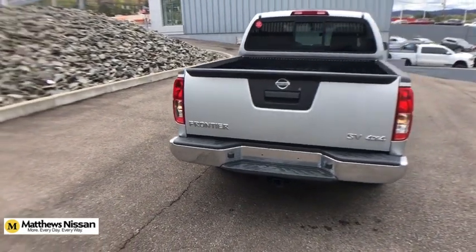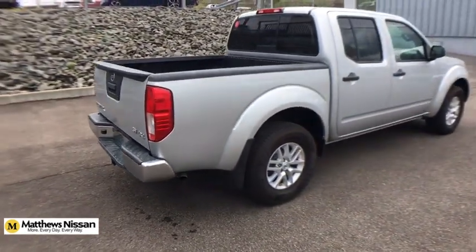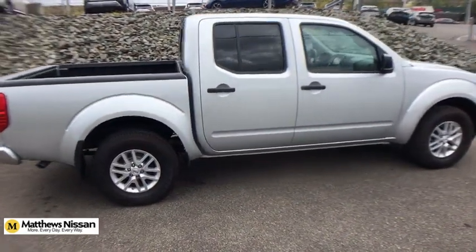The Frontier's interior comforts include cab versatility, under-seat storage, and seating for five. This vehicle has less than 50,000 miles.